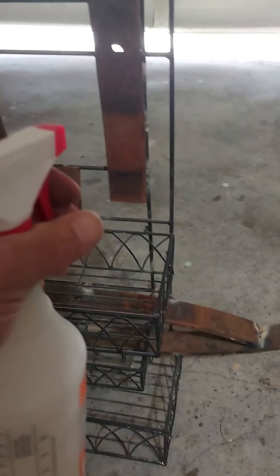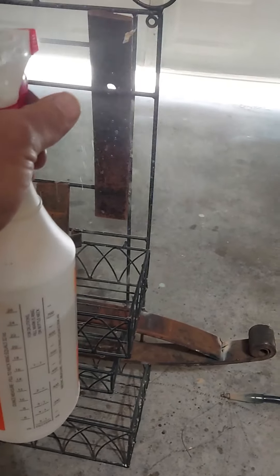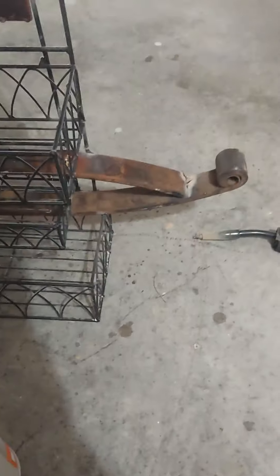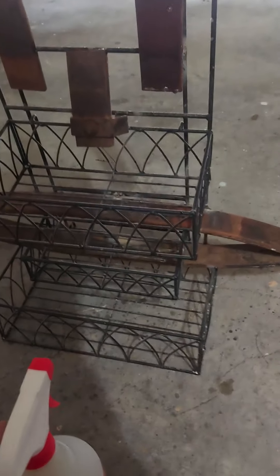...vinegar bath. I might put some engine degreaser or oven cleaner on this just to get some of the grease off through here. Had to use that little guy on some of the painted spots.